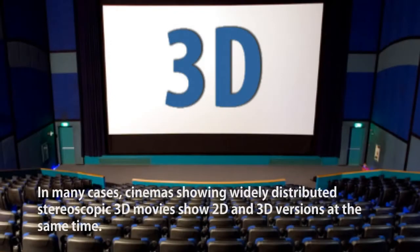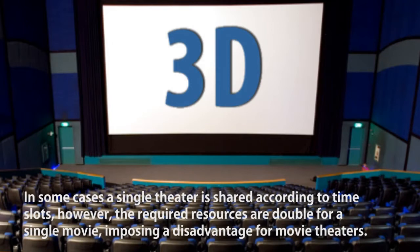In many cases, cinemas showing widely distributed stereoscopic 3D movies show 2D and 3D versions at the same time. In some cases, a single theater is shared according to time slots. However, the required resources are double for a single movie, imposing a disadvantage for movie theaters.